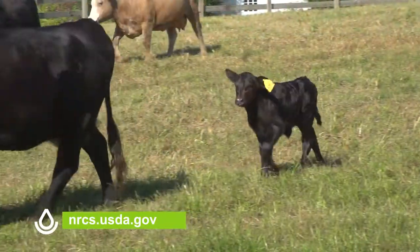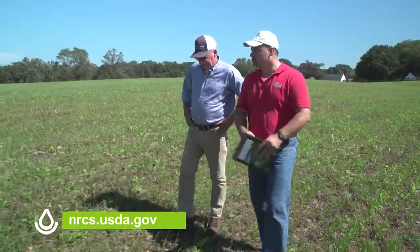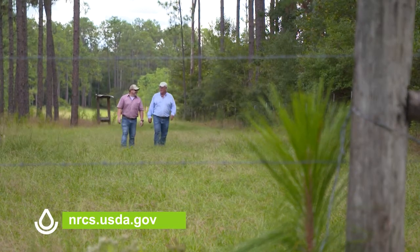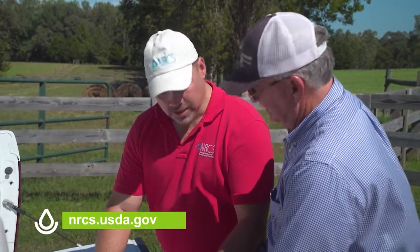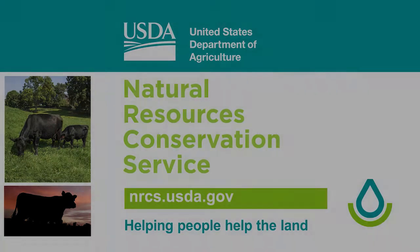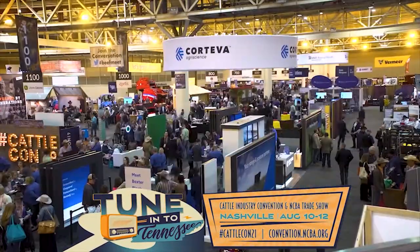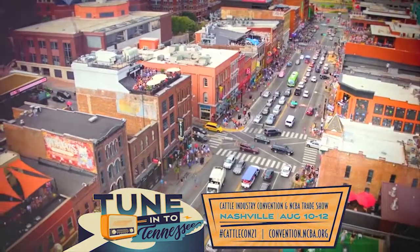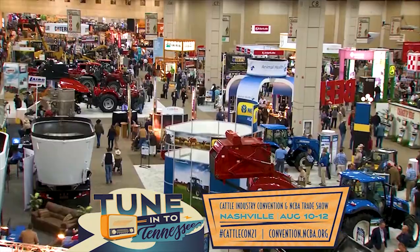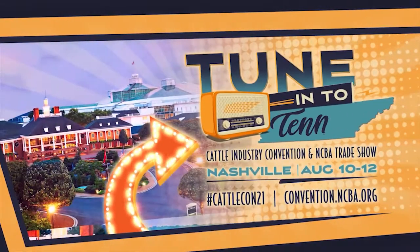Cattle producers across the country work hard to care for their animals and their land. The USDA's Natural Resources Conservation Service is there to help. Find out how you can work with NRCS to develop a conservation plan for your operation, find possible funding resources for implementing conservation practices, or get free expert advice on ways to improve your farm or ranch. Visit nrcs.usda.gov today. Make plans now for CattleCon 2021 at the Gaylord Opryland Resort in Nashville, Tennessee. Visit convention.ncba.org for more information.